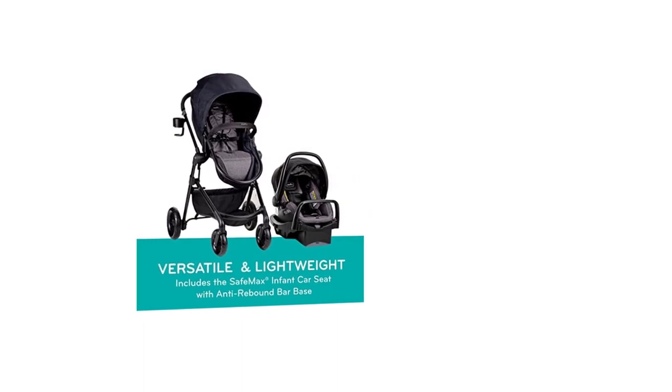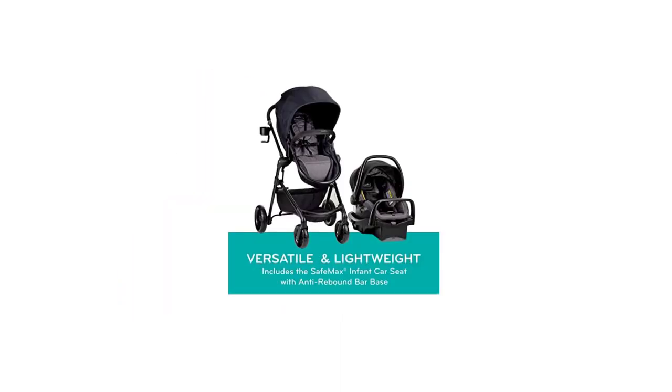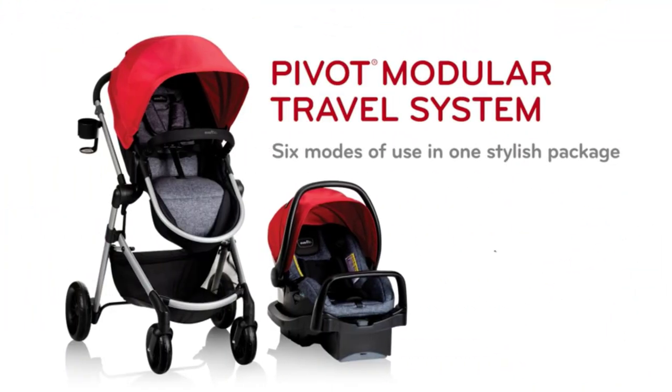Additionally, the travel system is lightweight and compact, making it easy to maneuver and transport. Overall, the Evenflo Pivot Modular Travel System with SafeMax Car Seat is a great investment for parents looking for a complete solution for transporting their child safely and comfortably.